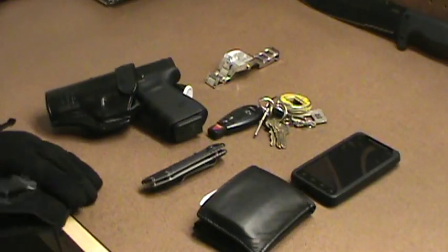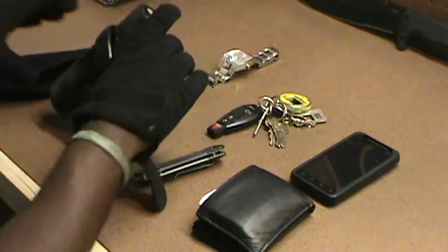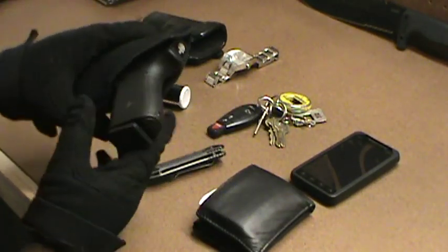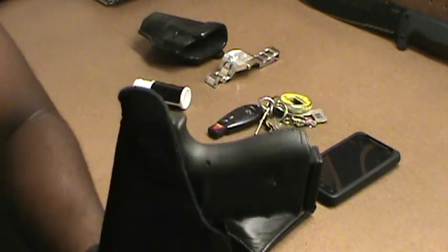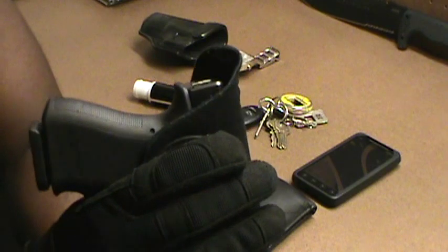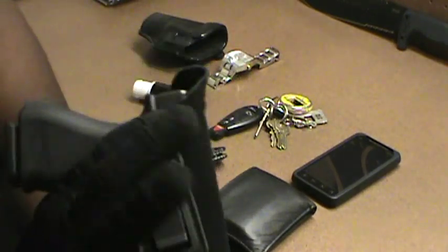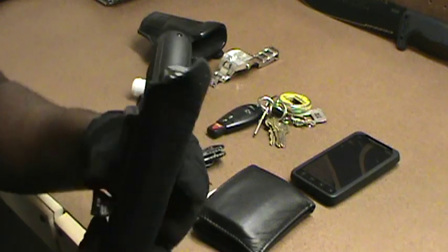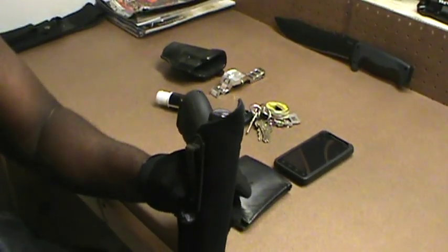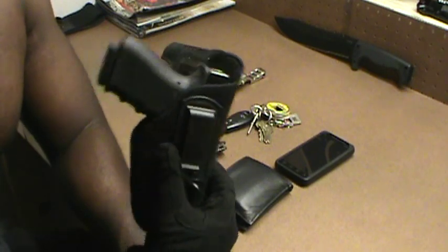Uncle Mike's inside-the-waistband holster. This thing cost me 20 bucks. Watch this — my belt is here, and what's on top of my finger right here, that's how much of the gun sticks out. I wear this the majority of the time. I am not fibbing at all. 20 bucks, Uncle Mike's — can you beat that? Think not.